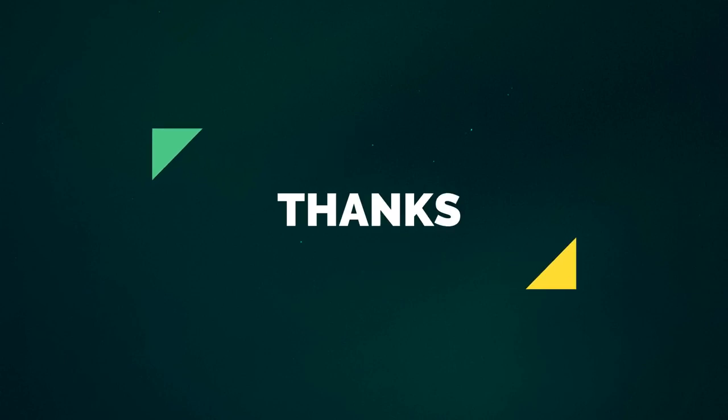Please subscribe to our channel and check the links below.